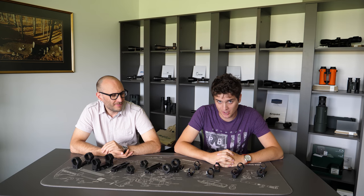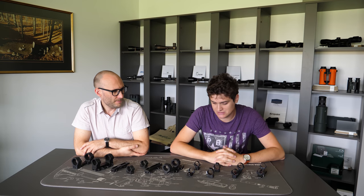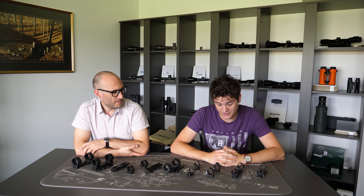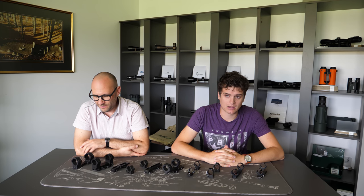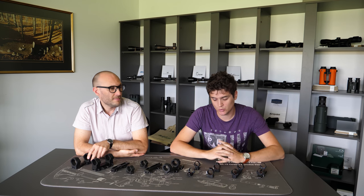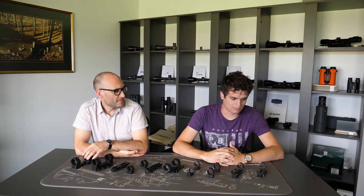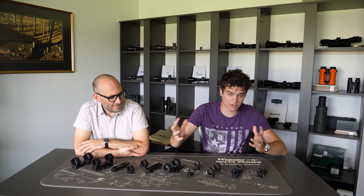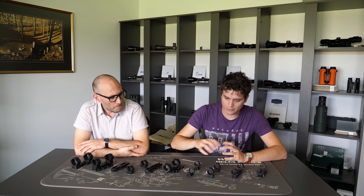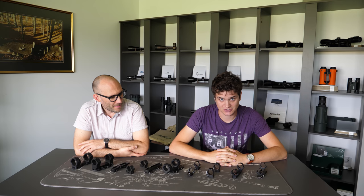Hello and welcome to another episode of Optics Trade Debates. Theodor and I will debate about another specific topic today. We've chosen a topic that concerns the field of mounts, and it's actually a very common topic. When customers buy mounts from us, they often come with questions like: I see that you have aluminium and steel mounts on your webpage. Which one do you prefer? Which one should I buy? So today we're going to cover this specific topic.